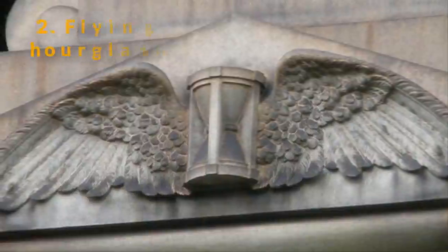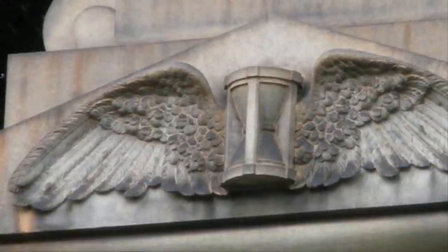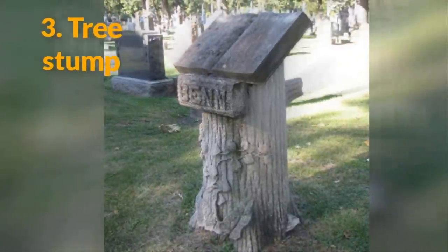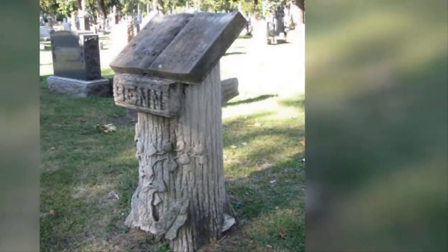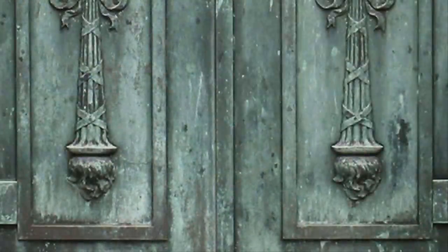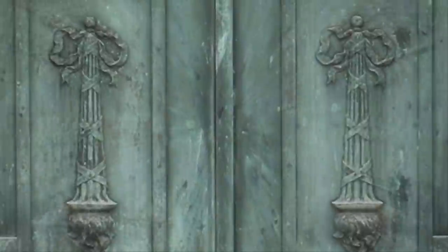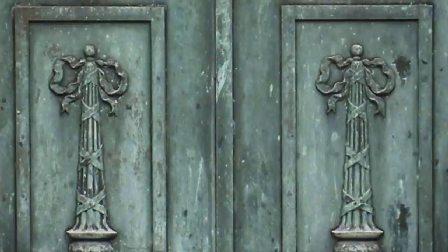The hourglass symbolizes the unfortunate pace of time's passage — it sometimes goes so quickly that it seems like it actually has wings. Number 3: The tree stump. This is an especially upsetting symbol. If you ever see a gravestone in the shape of a tree trunk, it's because the person buried beneath had their life taken far too soon. Number 4: The inverted torch. This engraving symbolizes hope and confidence that the soul of the person at rest is still burning on into the afterlife — they're at peace and watching over their loved ones here on earth.